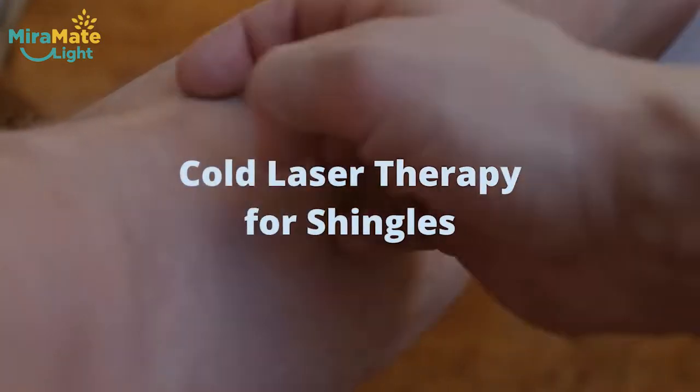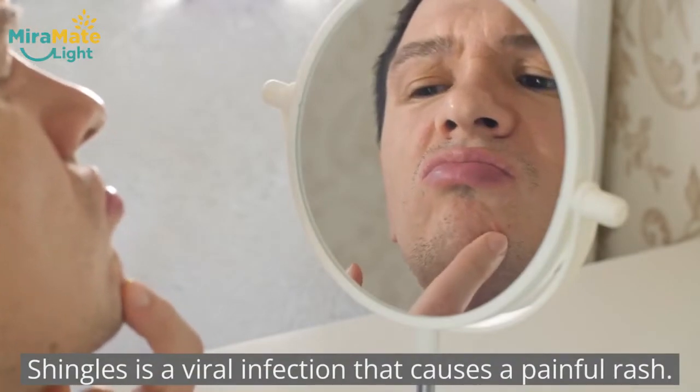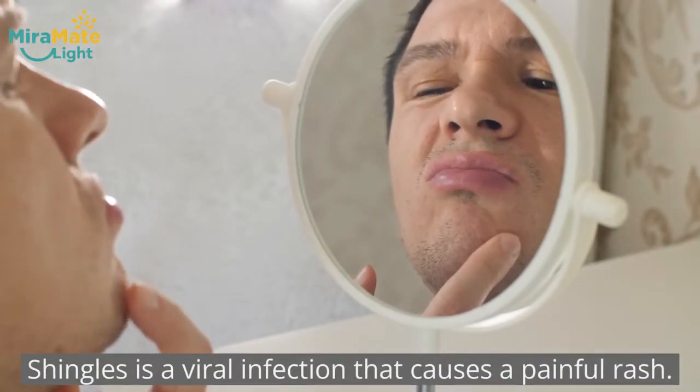Cold laser therapy for shingles. What is shingles? Shingles is a viral infection that causes a painful rash.